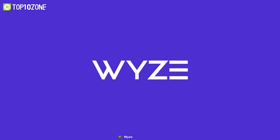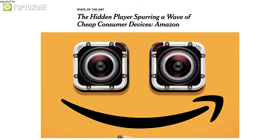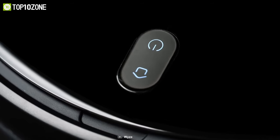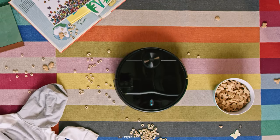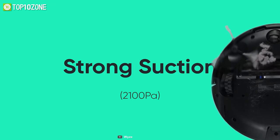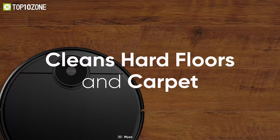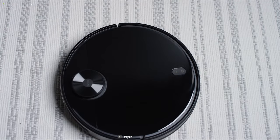Wyze is a US company based in Seattle, Washington, that specializes in smart home products and wireless cameras. Now producing its robot vacuum, it's another affordable option while packing decent vacuum features inside. With 2100 Pascal suction power, it can clean embedded dust, dirt, crumbs, and pet hairs from hardwood floors to high-pile carpets.